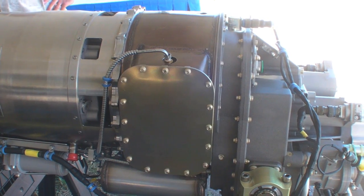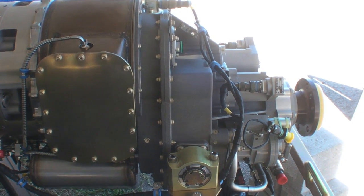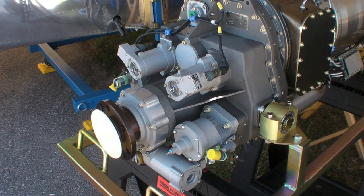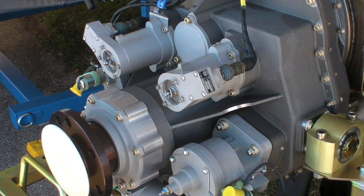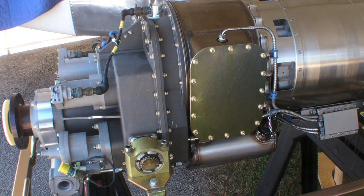Hi everyone, this is Glenn Pew reporting from Sun 'n Fun 2012 in Lakeland, Florida. With the future of avgas uncertain, every new engine project burning Jet-A or diesel fuel attracts attention, including this intriguing project from a company called Dymec Turbine Solutions. Here's Christian Scopette to explain.